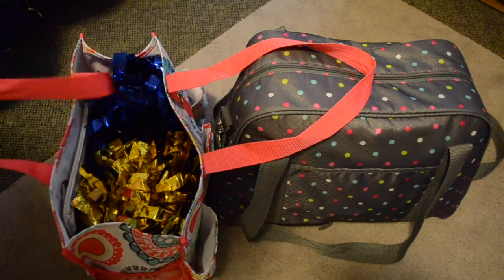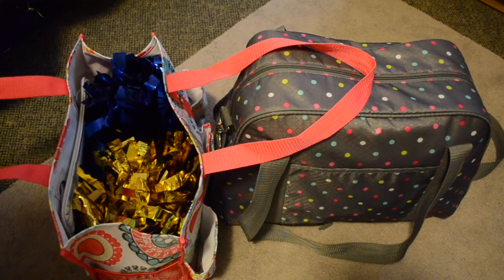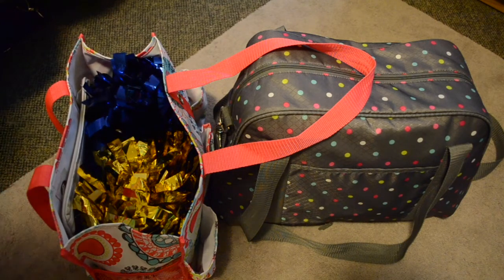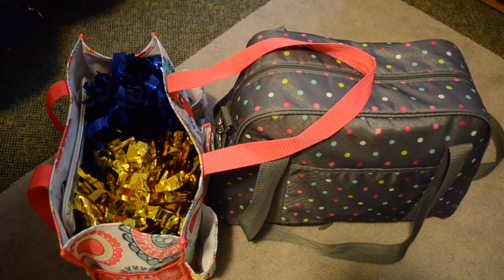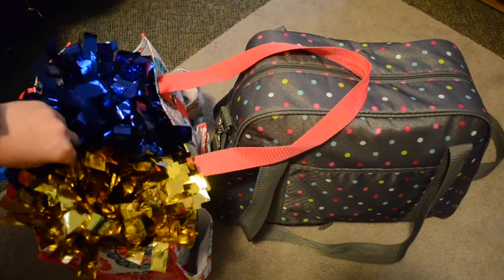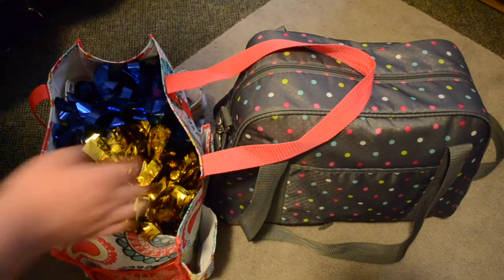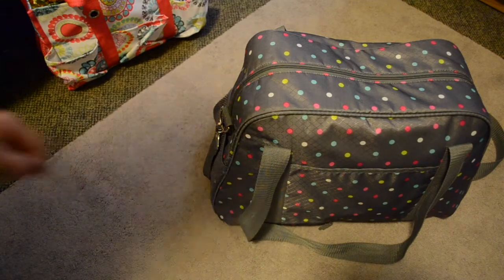Both of my bags are from a company called 31, and one of our family friends is a consultant, so I always get them from her. If you're interested in a good bag, definitely check them out because they hold up very well. In the pom bag I just have my poms — a gold one and a blue one, because those are my college's colors — and that's all I usually carry in that one.